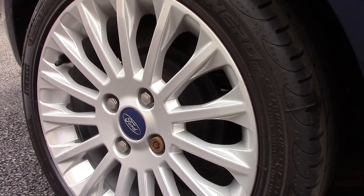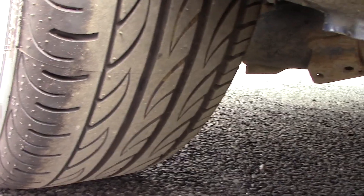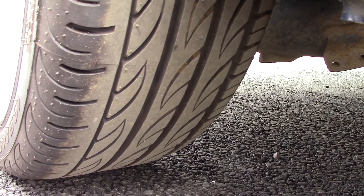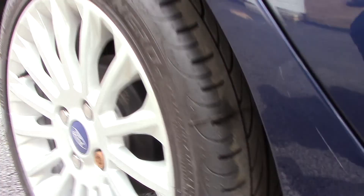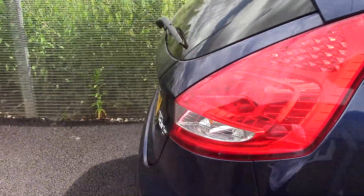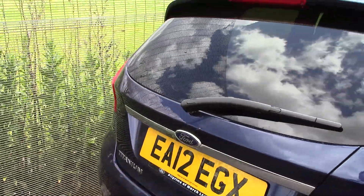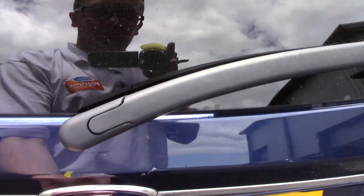There are the alloy wheels, and the tread on the front tyres is 5mm and the rears are 7mm. This car can achieve an average fuel consumption of 49 miles to the gallon, and the road tax is £110 for the year.